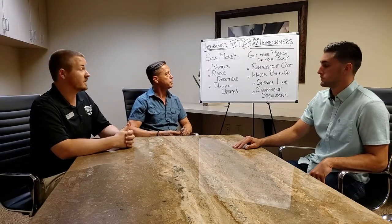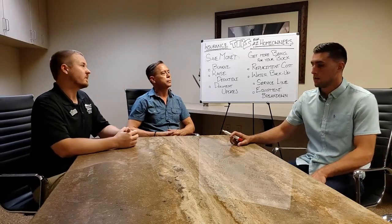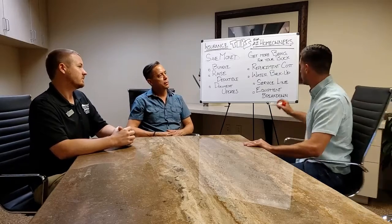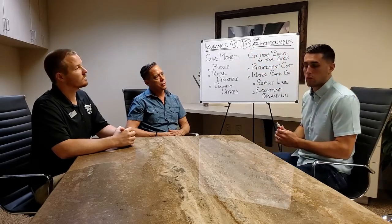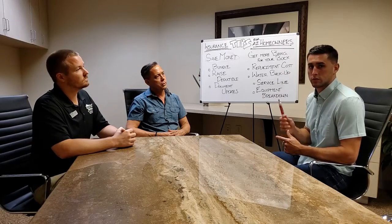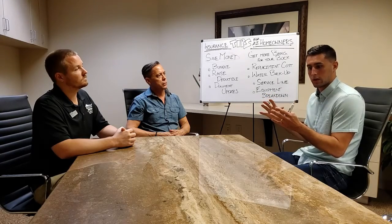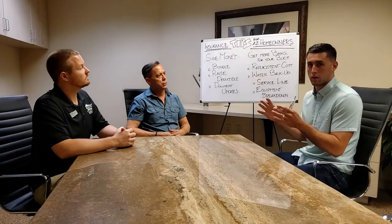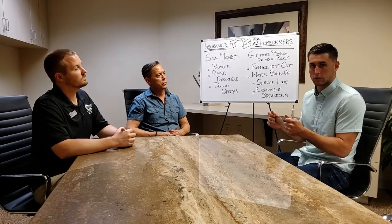That's some great advice, but I know sometimes just having the cheapest policy is not always the best policy. So Cody, what are some things you may recommend them to add to their policy that will save them money if they do have a claim? The most critical coverage you want to make sure your homeowner's policy has is that your house and your personal belongings are covered at replacement cost value. That's going to make sure that you're made whole after a claim. What you don't want is actual cash value, so look for that.